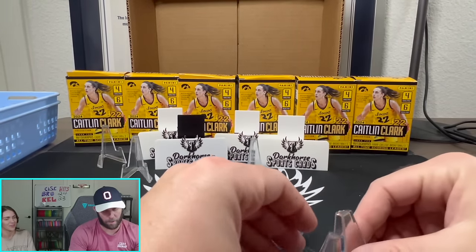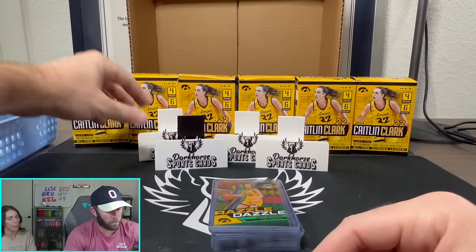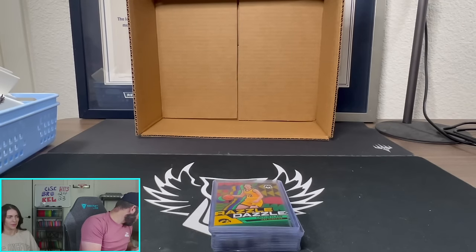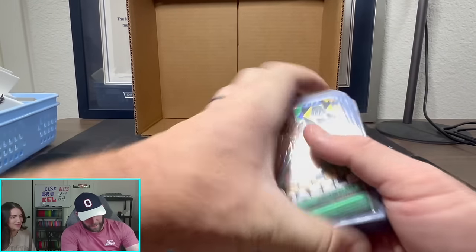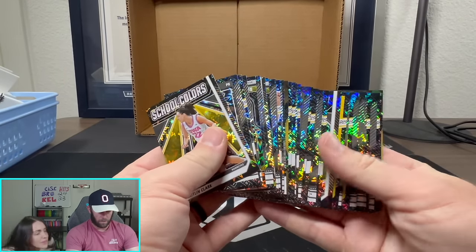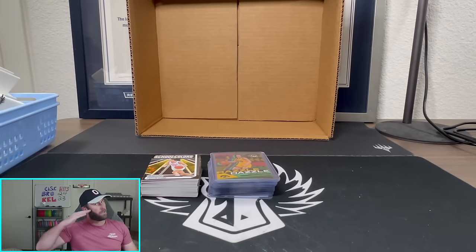Well, there you have it folks — full case of Caitlin Clark in the books. Did it go the way I wanted? Absolutely not — I was hoping to open one box and be done with a nice auto. I still don't have a Caitlin Clark auto. Guys, I don't personally like buying singles just for how much we rip — I'd rather rip it on the YouTube channel. But at the end of the day, if you really want a card, buying singles is probably the best way. I just spent a lot of money on that case and did not pull a Caitlin Clark. If you're interested in any of these cards, they'll be up on our Whatnot anytime auctions. Thank you guys so much — keep ripping them packs.